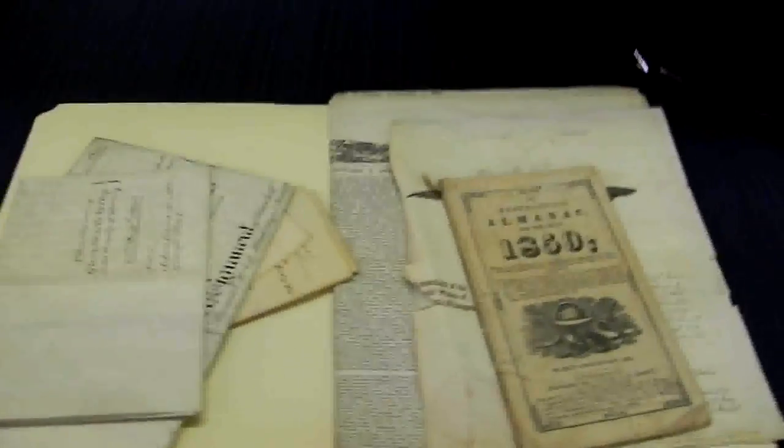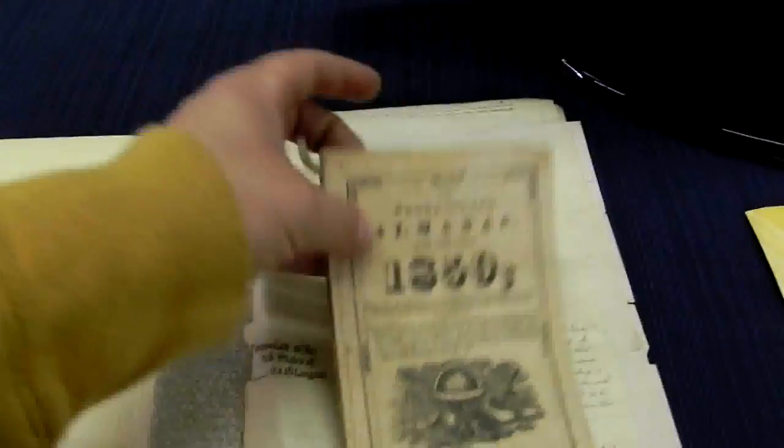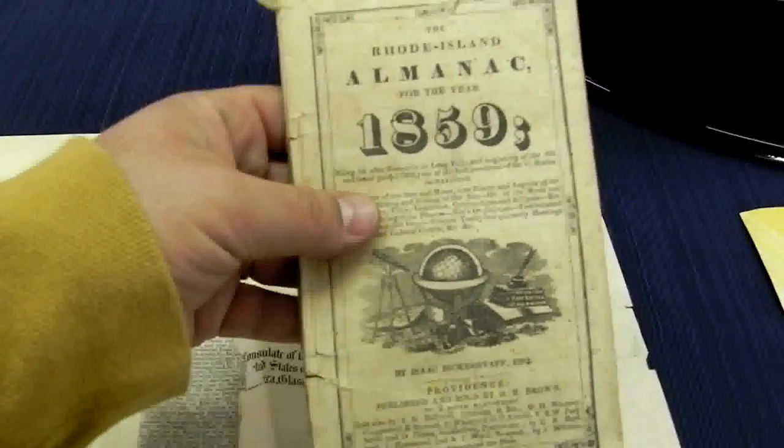A few things not pictured on the website — this is one of them. There's a little group of paper including a Rhode Island Almanac from 1859, some old deeds, and a New York Tribune newspaper from 1869 — a single sheet, front and back.